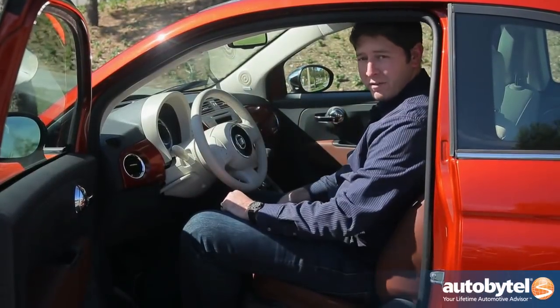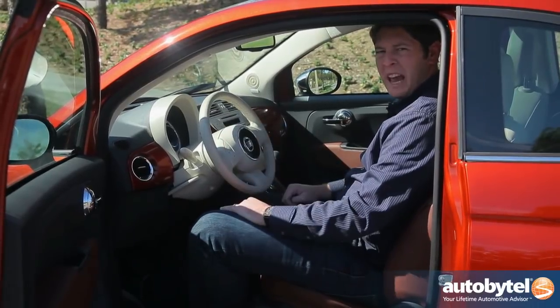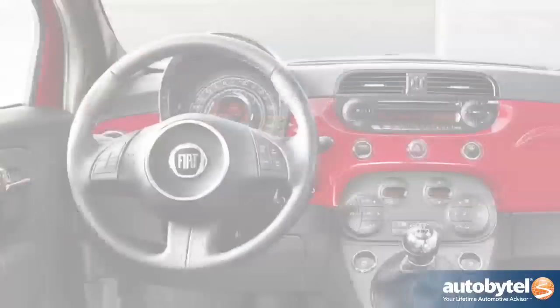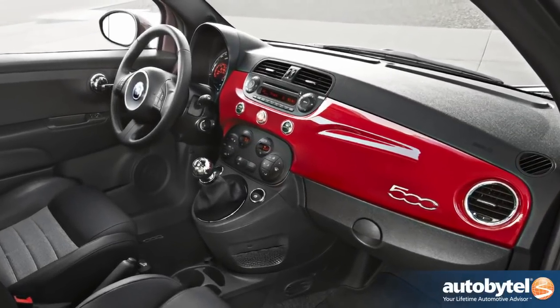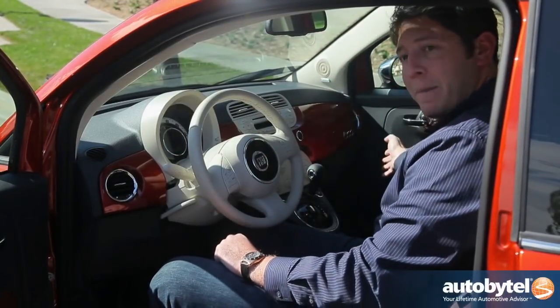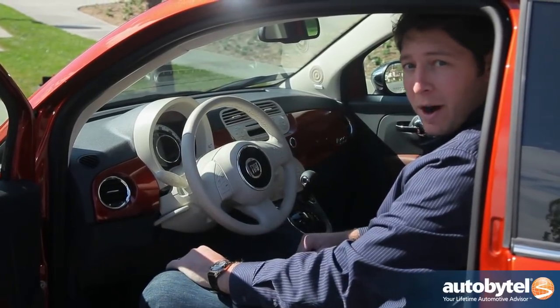The inside of the 2012 Fiat 500 isn't a bad place if you're up front. I'm 6'3 and I fit okay, though my ego's a little cramped. The back seat, however, don't even try it. Fiat's gone all out on the inside of the 2012 500 — from the gorgeous dark leather contrasted nicely by the dark orange, you've also got Bluetooth connectivity, an iPod jack in the glove box, and a fun interior to look at while you're driving down the road.